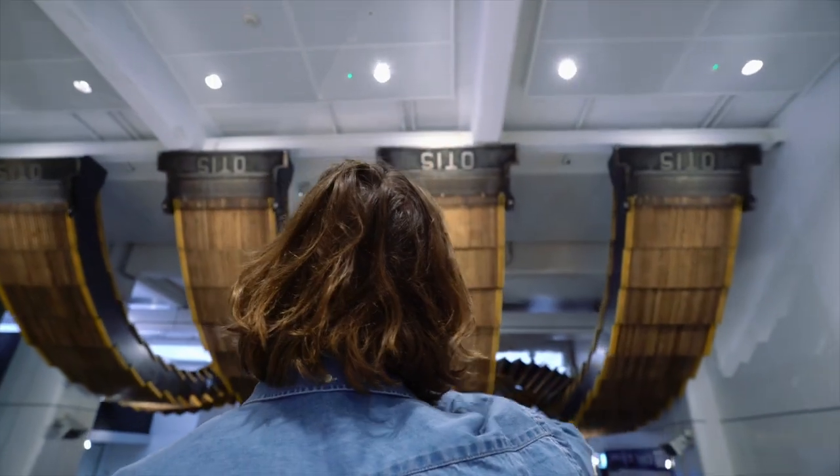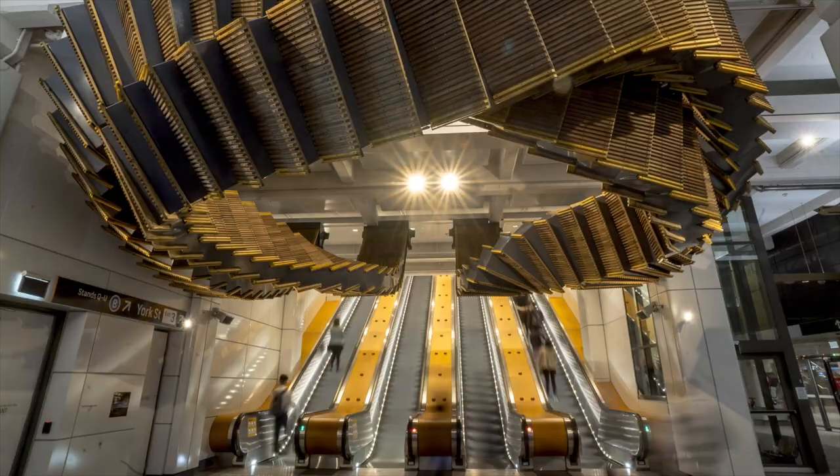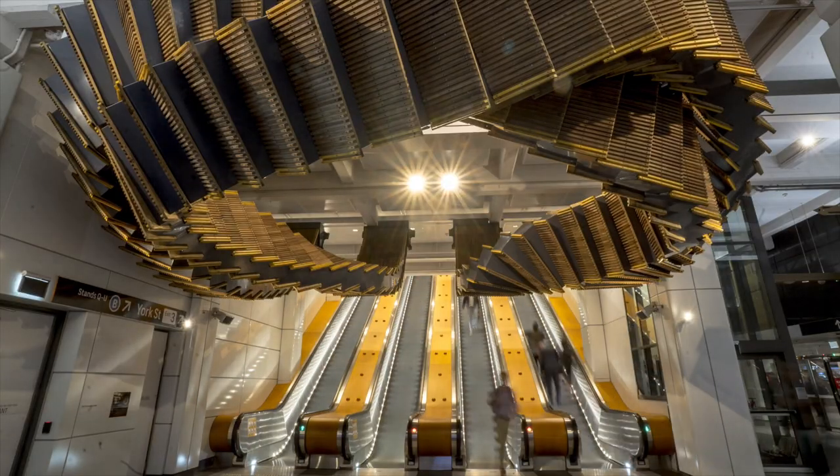This has been a really great opportunity to work with Transport for New South Wales for such an ambitious large-scale commission for Wynyard Station, really working with a talented, fantastic team that worked with me developing the project and fabricating and delivering it.